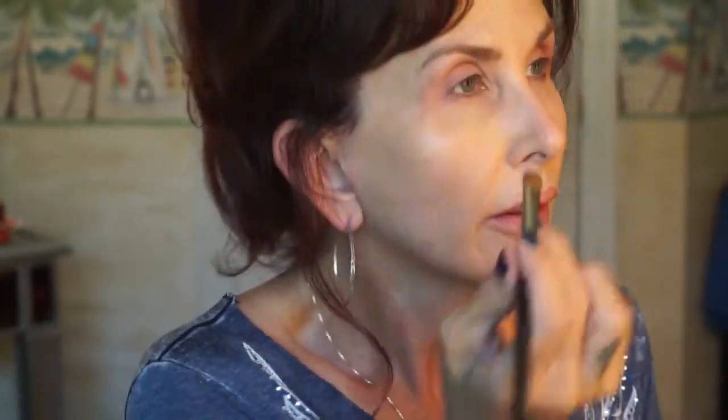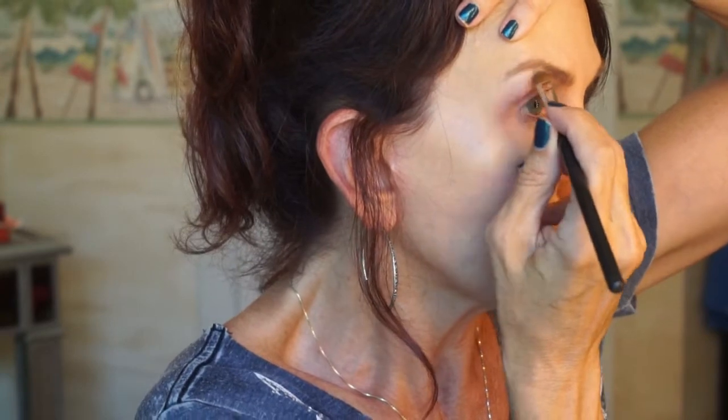I'm going to take the spoolie from the other end and comb that out. I'm going to leave the front light. Let's put a nice crisp clean white — this is the white from the Inglot palette — I'm going to put that underneath my brow.